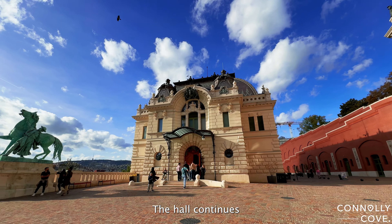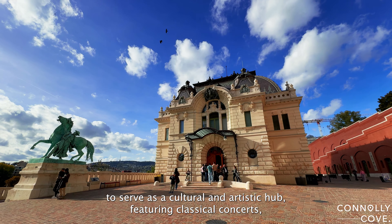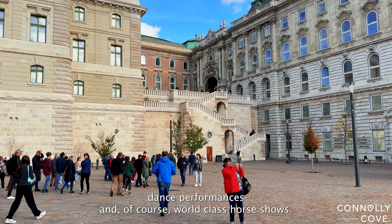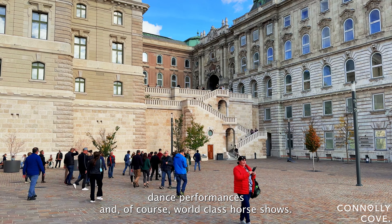The hall continues to serve as a cultural and artistic hub, featuring classical concerts, dance performances, and, of course, world-class horse shows.